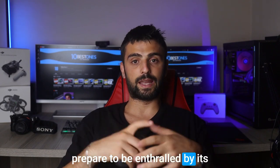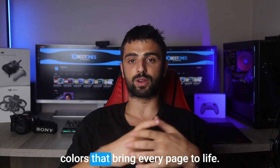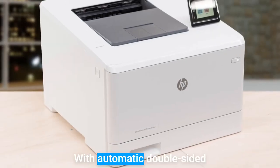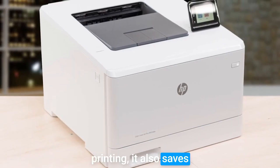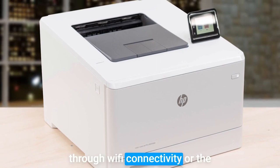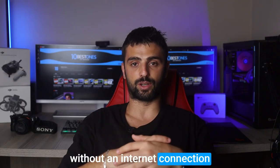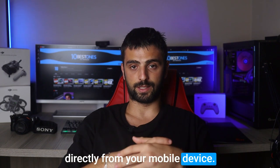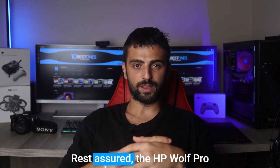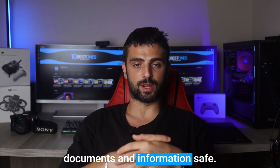Prepare to be enthralled by its exceptional print quality, delivering sharp lines and vibrant colors that bring every page to life. With automatic double-sided printing, it also saves valuable paper resources. You'll experience wireless printing through Wi-Fi connectivity or the HP Wi-Fi Direct option for printing without an internet connection, directly from your mobile device. Rest assured, the HP Wolf Pro Security feature keeps your sensitive documents and information safe.